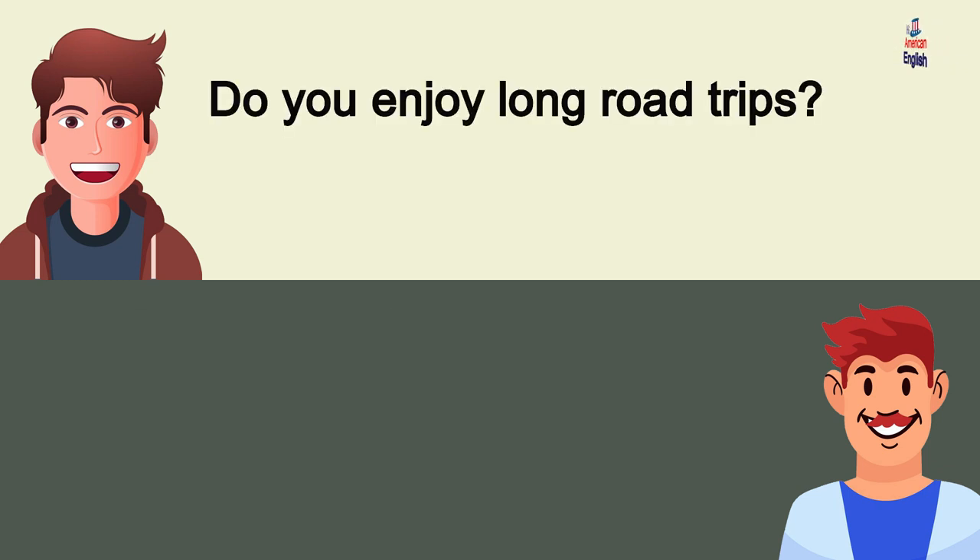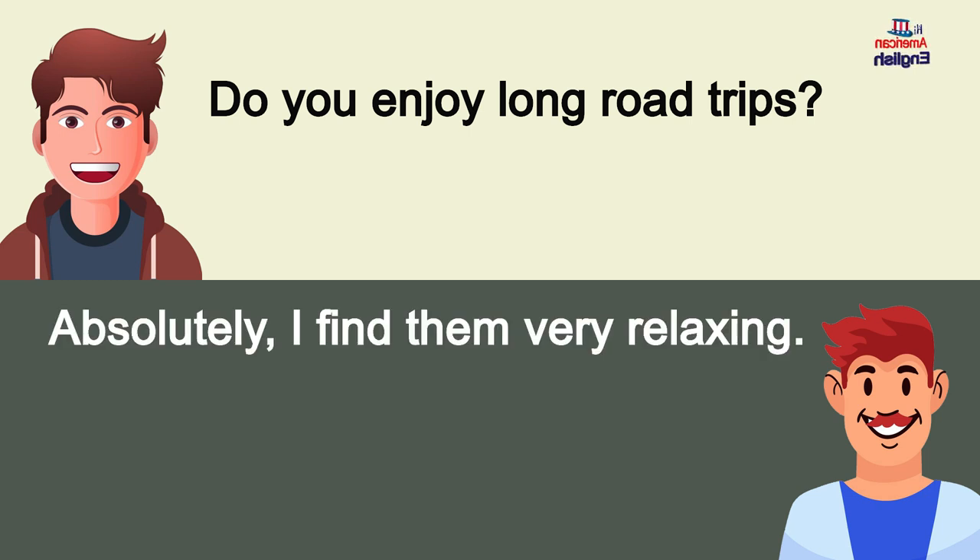Do you enjoy long road trips? Absolutely, I find them very relaxing.